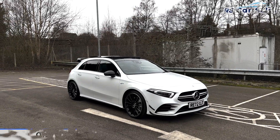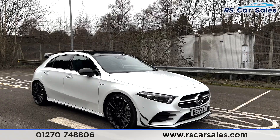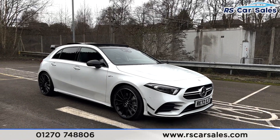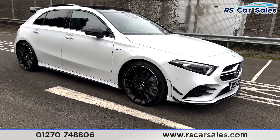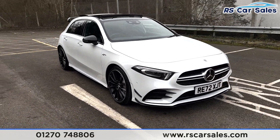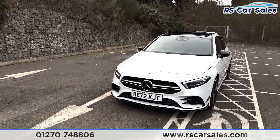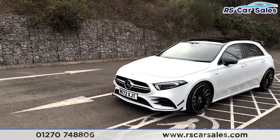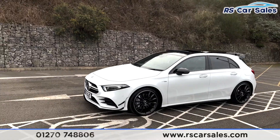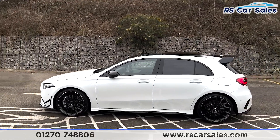Here we have this 2022 72-plate Mercedes-Benz A35 AMG Premium Plus. With this vehicle you get 19-inch alloy wheels, LED headlights, and the aero pack, which gives you the black front splitter with canards on the front. Being the Premium Plus, you also get the panoramic sunroof and blacked-out styling with black window trims and privacy glass on the rear.